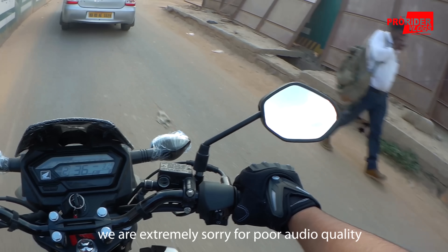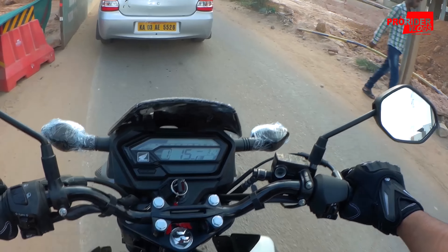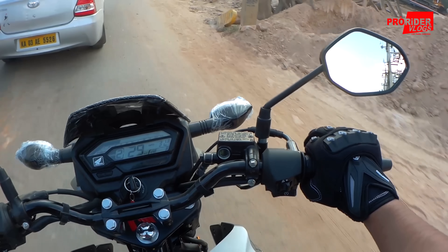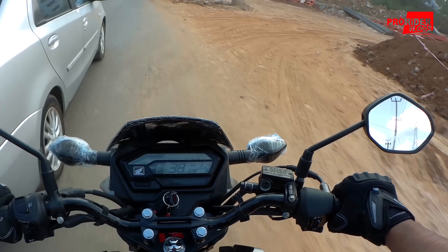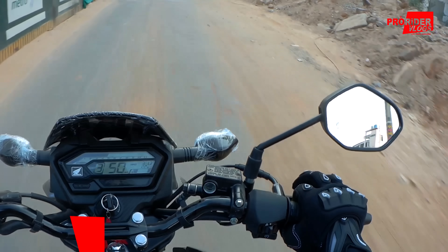For those of you who need a city bike, I think this is a good option. It actually looks fresher and is a lot more easier to maneuver around in traffic.